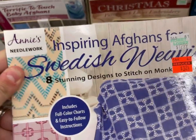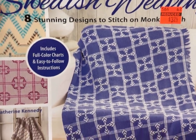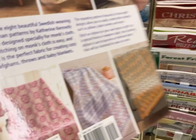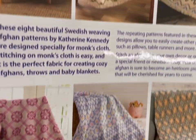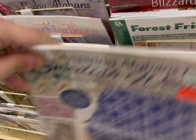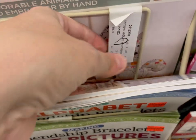Swedish Weaving Inspired Afghans — 8 Stunning Designs, includes full color charts. This is pretty, very nice. Then there was this embroidery book that was kind of cool — it's called Forest Friends, Adorable Animals to Embroider by Hand.